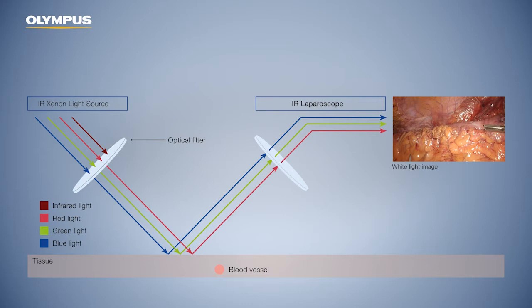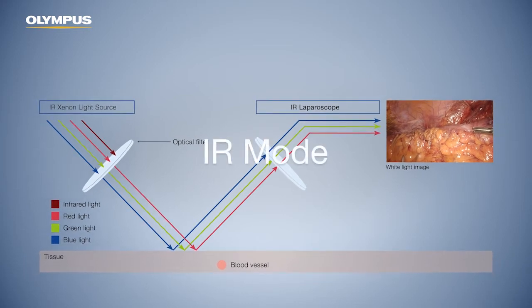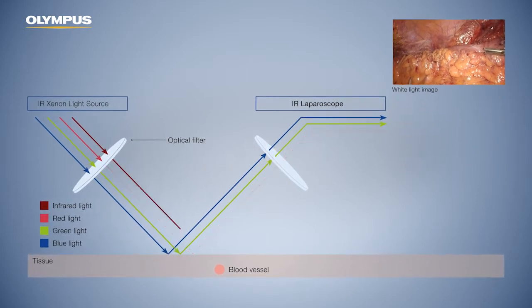Additionally, the light source delivers strong infrared radiation. After switching to infrared mode, the filter in the light source changes. The infrared wavelength passes through and the red wavelengths are suppressed.